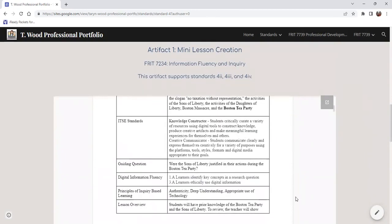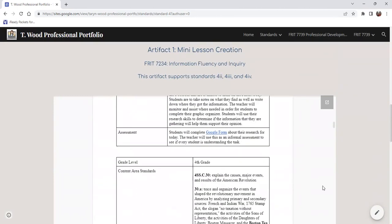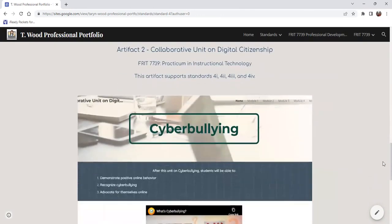Coming up with this whole curation of different mini lessons was interesting to see how we could make history specifically inquiry-based and also technology-based without students just simply going to Google. And then again, my collaborative unit on digital citizenship, where I had to collaborate with a colleague to come up with an idea of what her students needed, and then collaborating with students throughout the entire unit on what they are learning, what needs improvement, and what their whole ideas are about this specific topic.